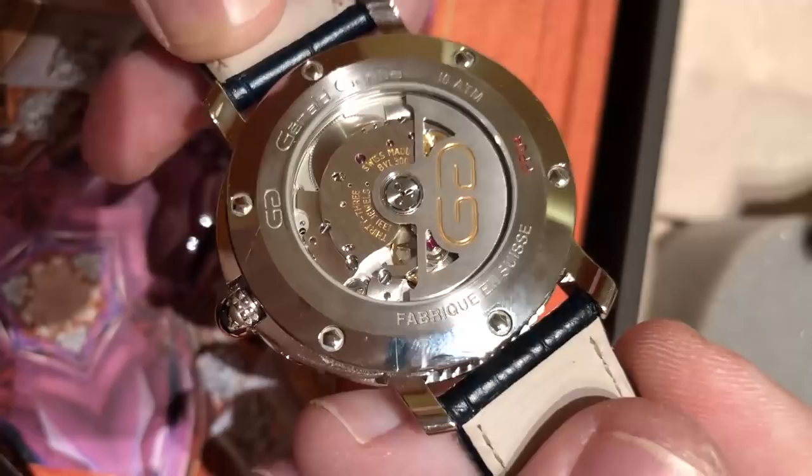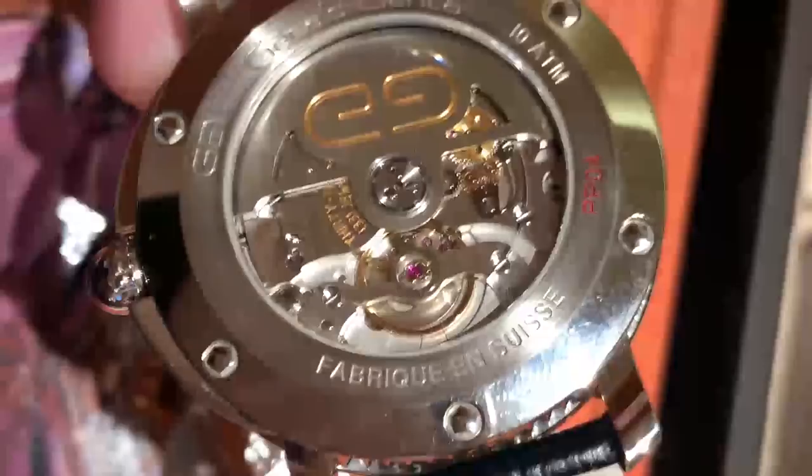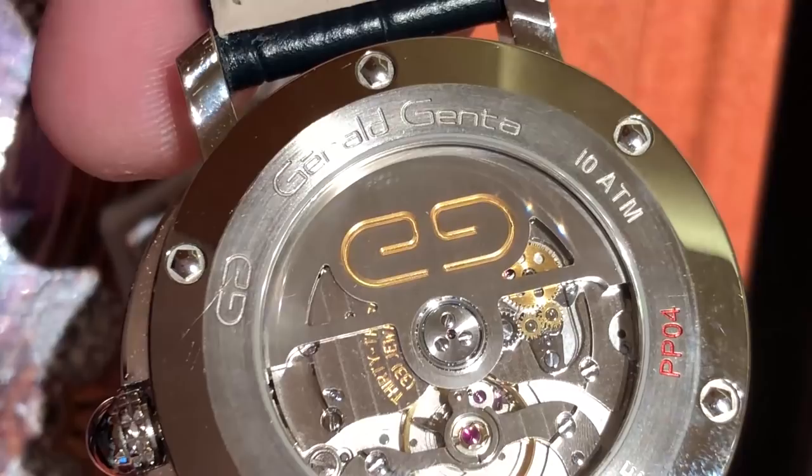The jump hour was part of Genta's signature of complications and styles. The case back of the watch features a BVL 300 movement — this is a prototype in stainless steel of the eventual platinum limited edition. You can see a full balance bridge, 33 jewels, handmade and hand-finished, nicely executed and protected down to 10 ATM.